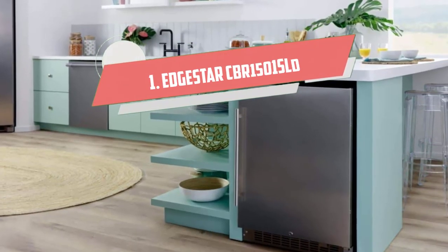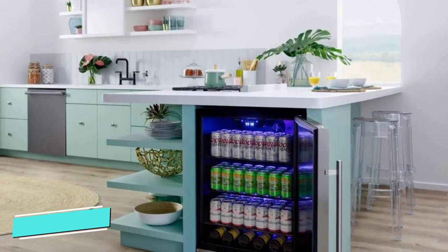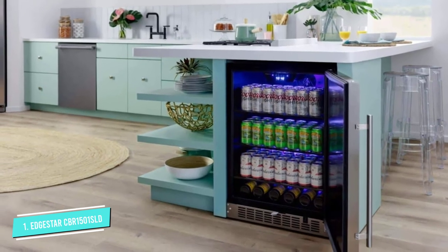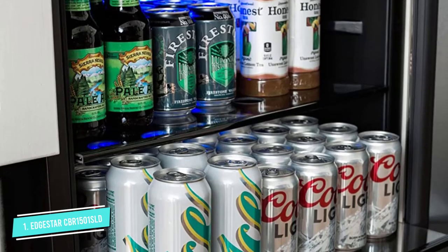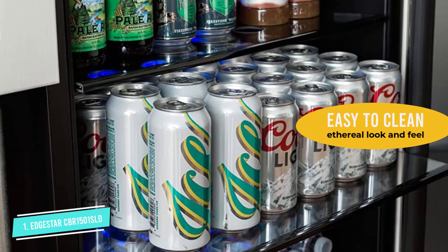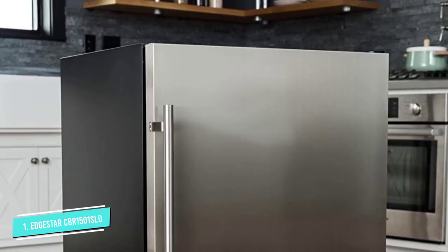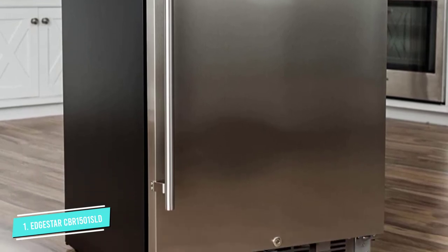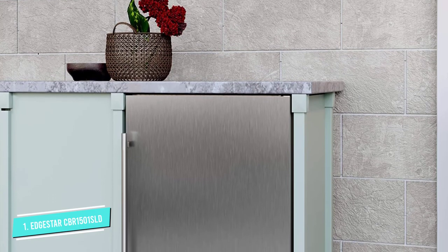Number one: the EdgeStar CBR1501SLD 24-inch cooler. Wine drinkers will no doubt love this one. EdgeStar is a reputable fridge manufacturer and all its products exude quality. This beverage cooler sports a glossy stainless steel door that will elevate the interior decoration of your kitchen. The compact size and stainless steel finish make this fridge perfect to be stationed under your countertop. One important feature that makes it suitable as an under-counter fridge is its front ventilation.